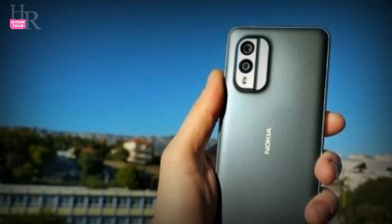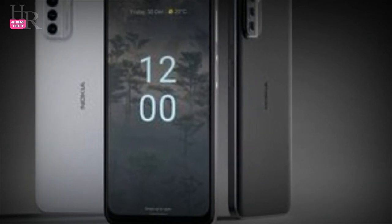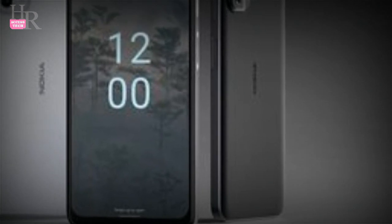The handset houses amazing internal specs, including screen size, camera setup, battery timing, and Nokia X35G mobile performance.